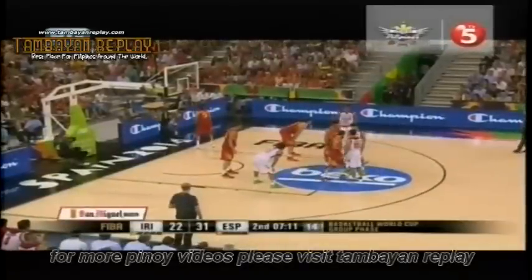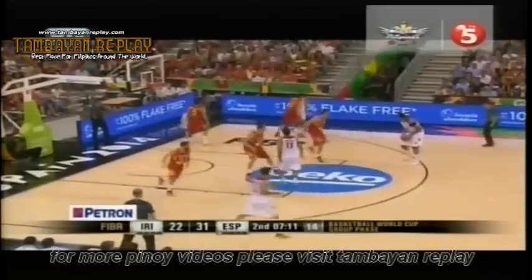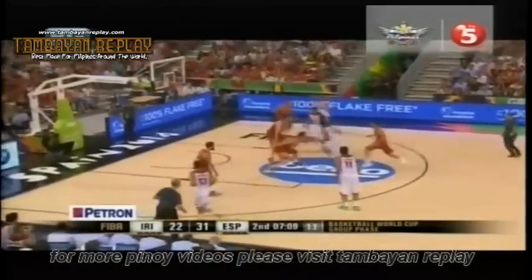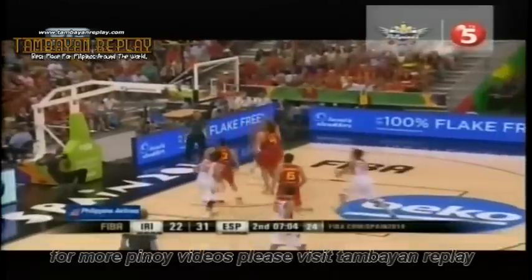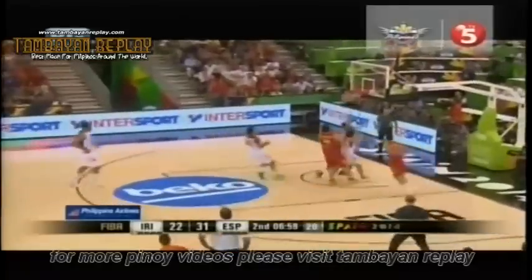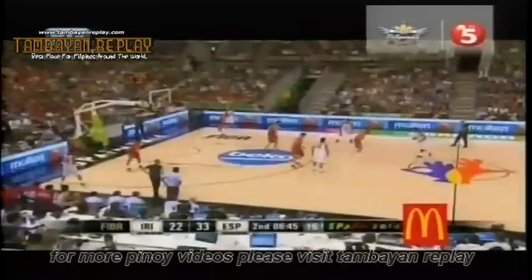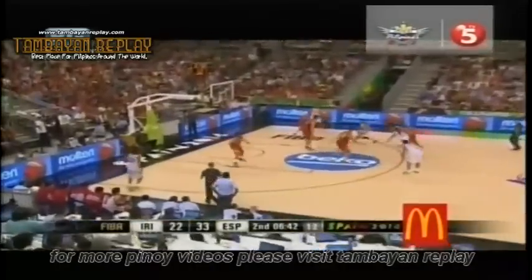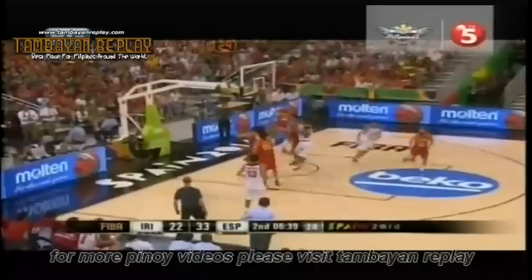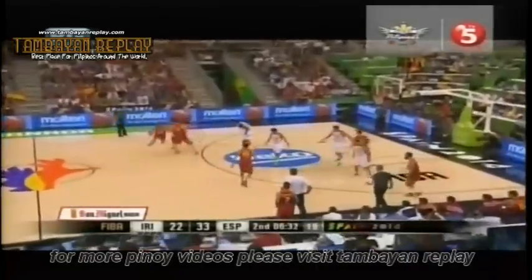Nikobadami brings it in on the baseline for Iran. Another demonstration of a high screen and roll — Hadadi can't convert, gets his own rebound but still can't convert. Here's Fernandez in the open court: Fernandez to Ambringuez, who lays it up and in. Spain really likes to get out and run — as soon as they get the ball on defense, all five players are out in transition, including Marc Gasol running rim to rim. That shot by Nikobadami is no good; the tip goes to Fernandez. Coach Macinovic wants a timeout for Iran.